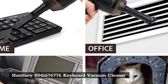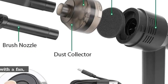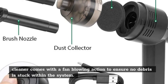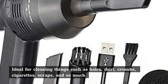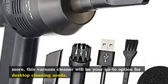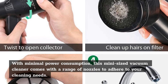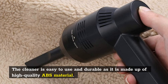Number five: Honlibi 8541 Keyboard Vacuum Cleaner. If you are looking for the best vacuum cleaner with a fan, the Honlibi computer vacuum cleaner comes with a fan blowing action to ensure no debris is stuck within the system. Ideal for cleaning things such as hairs, dust, crumbs, cigarette scraps, and so much more, this vacuum cleaner will be your go-to option for desktop cleaning needs. With minimal power consumption, this mini-sized vacuum cleaner comes with a range of nozzles to adhere to your cleaning needs. The cleaner is easy to use and durable, as it is made of high quality ABS material.